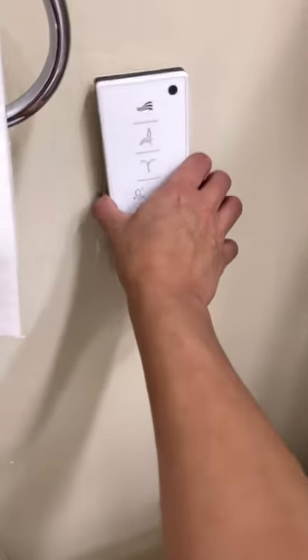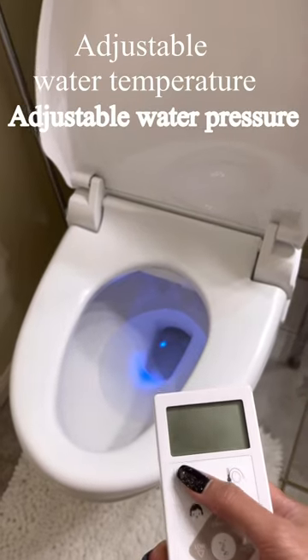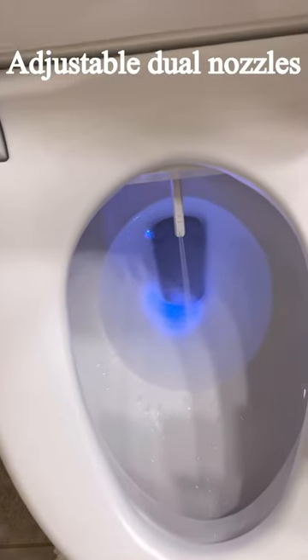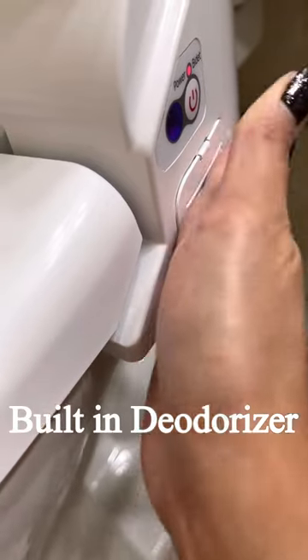Second, it's more hygienic. Let's take a look at all the features — it comes with a wireless remote, nightlight, warm water, heated seat, adjustable nozzle, built-in air dryer, and deodorizer.